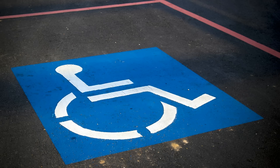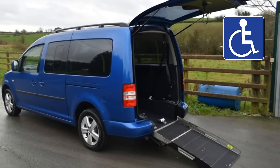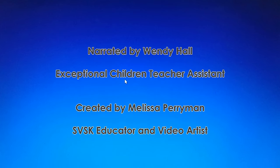Handicap parking. If you have a handicap sticker, you may park here. Thank you.